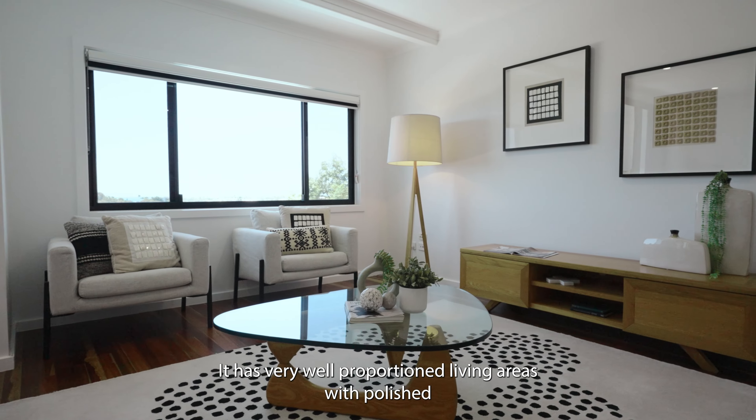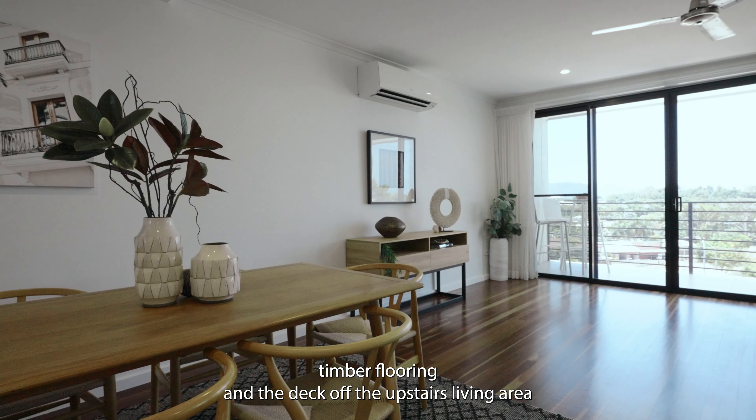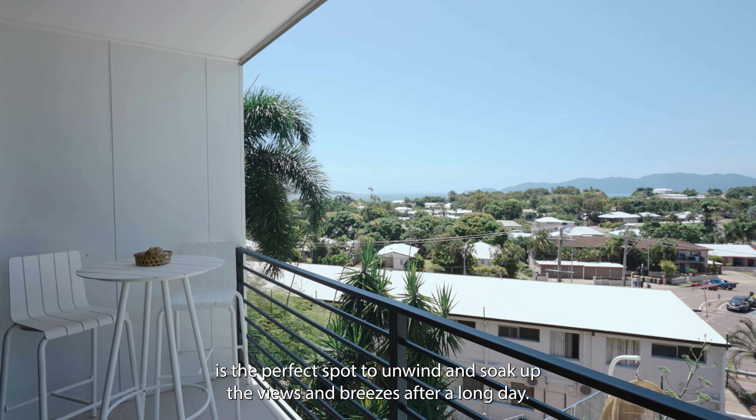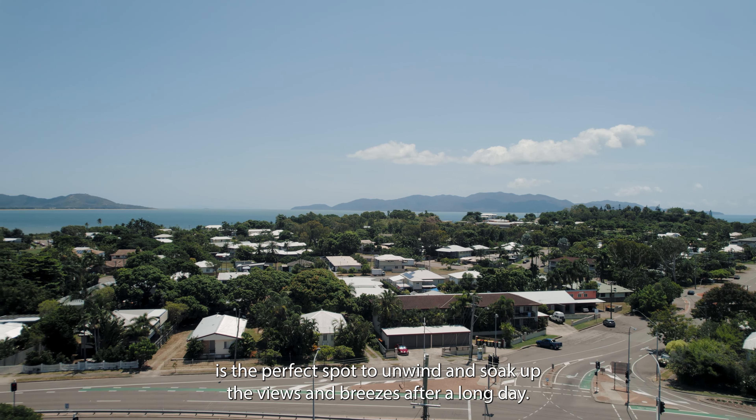It has very well-proportioned living areas with polished timber flooring, and the deck off the upstairs living area is the perfect spot to unwind and soak up the views and breezes after a long day.